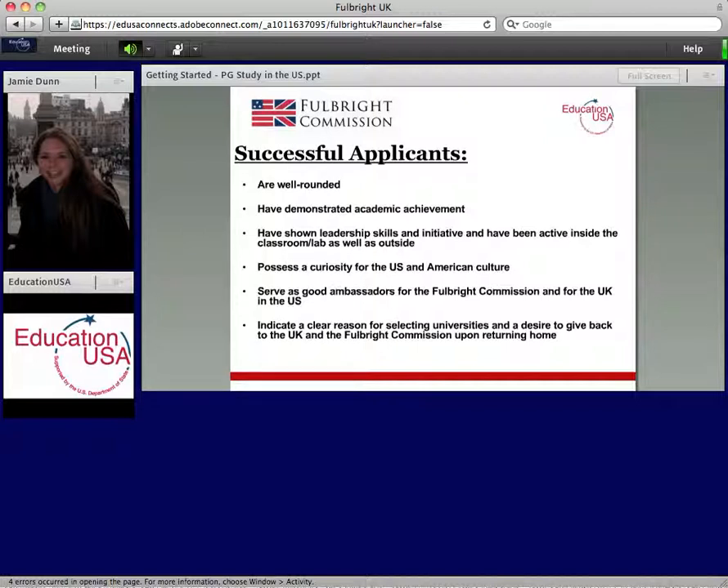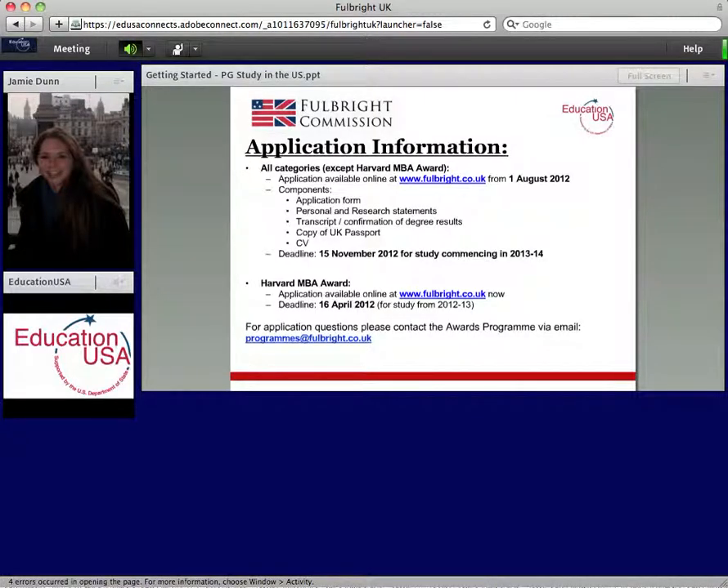What they're looking for in applicants, besides meeting the minimum eligibility, is someone who's well-rounded — involved inside the classroom as well as outside — and who has demonstrated academic achievement. Given the nature of our award, you should possess a curiosity for US and American culture and be interested in studying there. You should also be a good ambassador for the Fulbright name, thinking about how you'll take what you've learned and bring it back to share in the UK. They'll also want to see clear reasons for why you're choosing particular institutions in the US, so do your research.